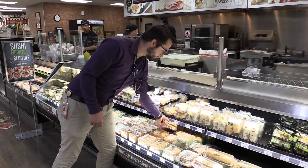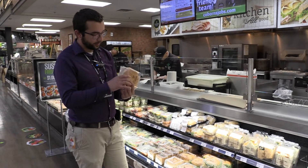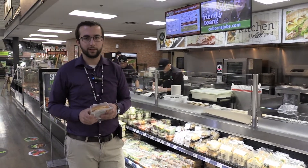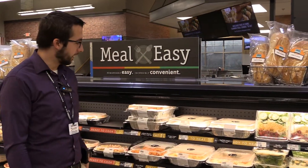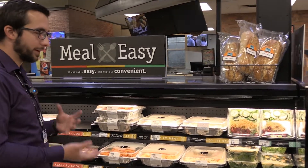I'll grab one from the back, check the date — sandwich looks good, nothing looks out of place — so we'll give it to our guest. All right, back in the deli department. This time we're getting one of our ready-to-eat meals, following the same rules: we want to grab from the back, or in this case the bottom.